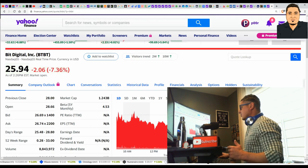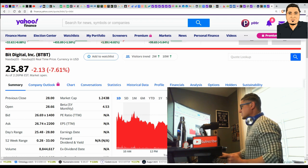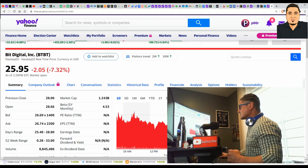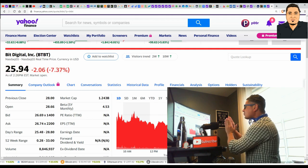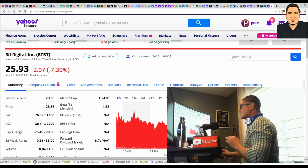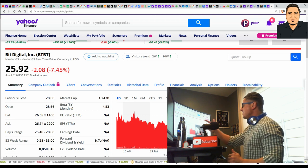We're comparing these two companies to BitDigital — ticker BTBT — which is currently trading just under $26. That's where I think we're going. I see no reason why BitFarms and eBANG couldn't head up in that direction. It's going to take a little bit of time once they get momentum, but that's where we can possibly be.